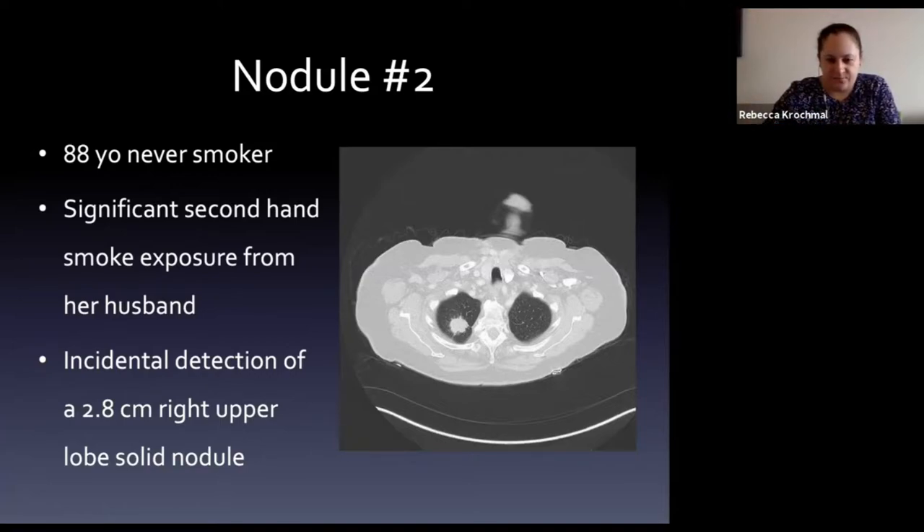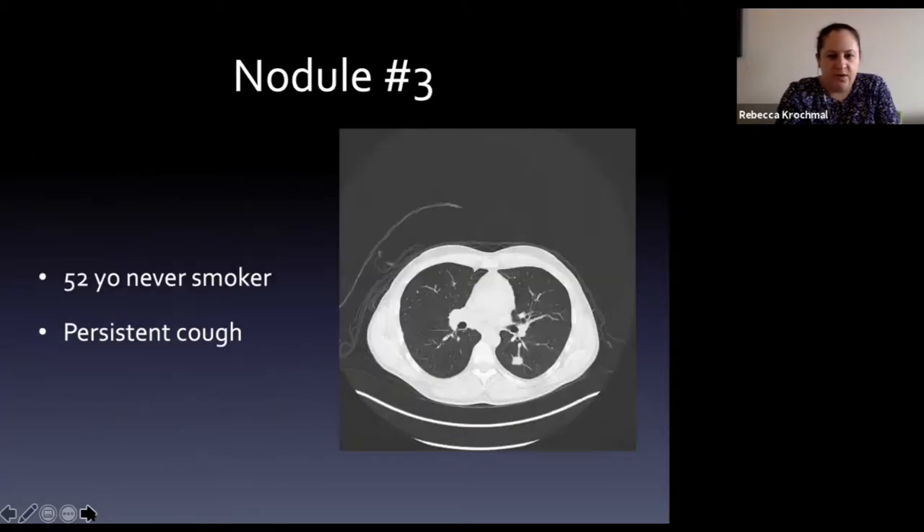The third patient is a 52-year-old never-smoker who presented for a persistent cough and was found to have a solid left lower lobe nodule.